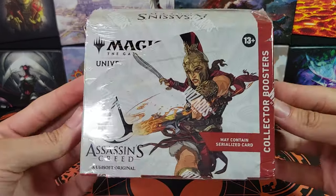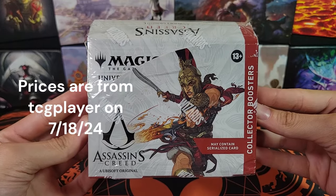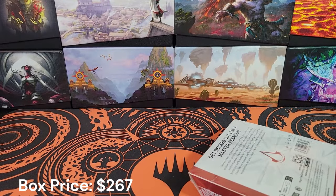All right, welcome back. Let's get a nice close-up of this bad boy. These are 10-card packs. Just have to hold that for the thumbnail.